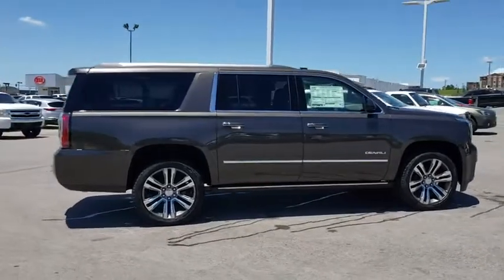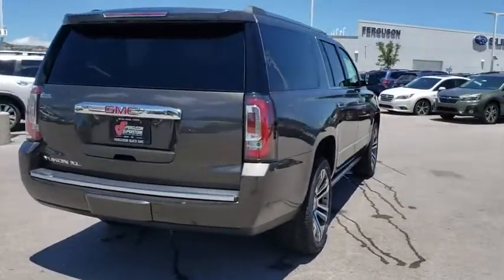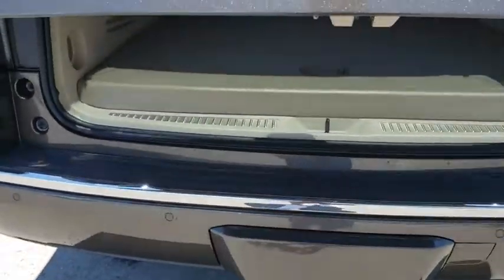Anti-lock braking system, lane departure warning, navigation system, power passenger seat, power liftgate, keyless entry, remote engine start, tow hitch, traction control, steering wheel audio controls, backup camera.